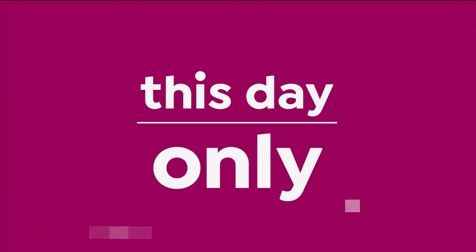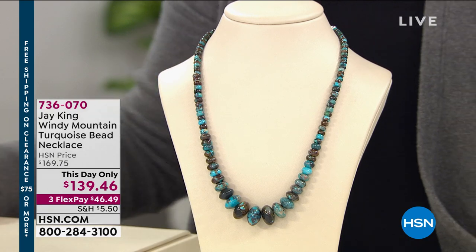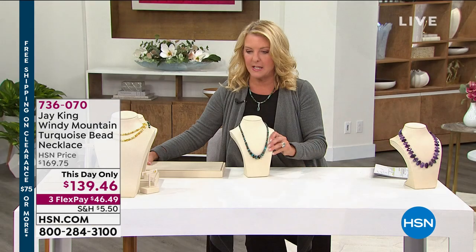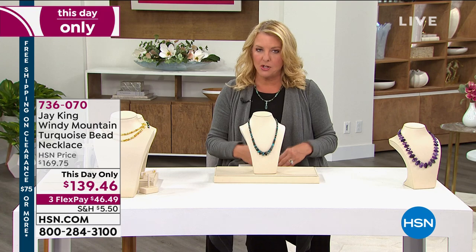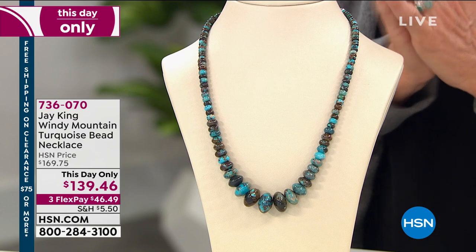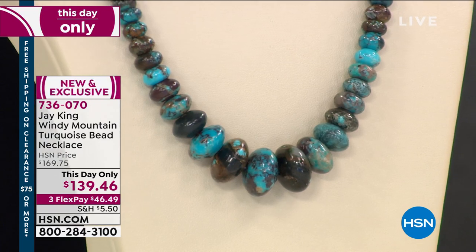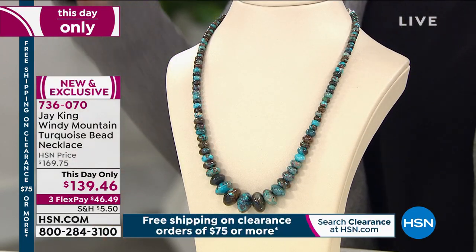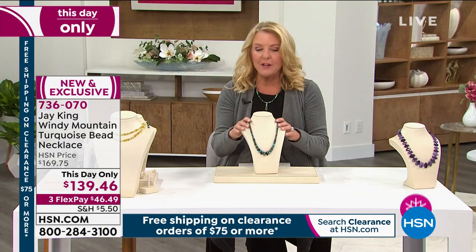Let's jump into our first item. This is once again called a this-day-only, which is really, really important. If you've never watched HSN before, hello and welcome. A this-day-only replicates a today's special — the only challenge is it's always a very limited amount, and it's for a short time. We're at 10 p.m. East Coast time, so you've got two hours. And guys — Windy Mountain turquoise. It's brand new, it's on sale with basically $30 off, and we've got three Flex Pays.